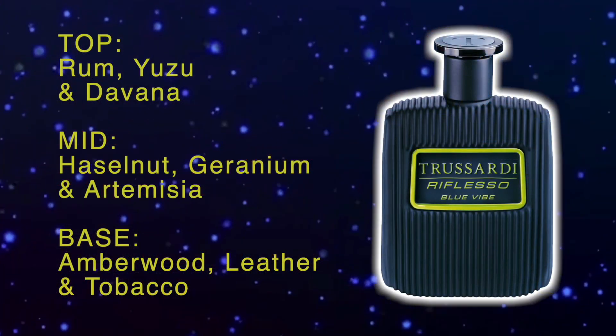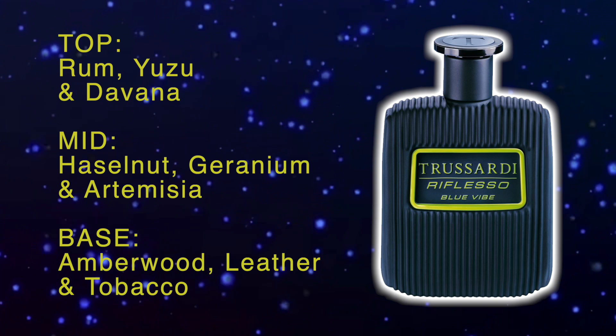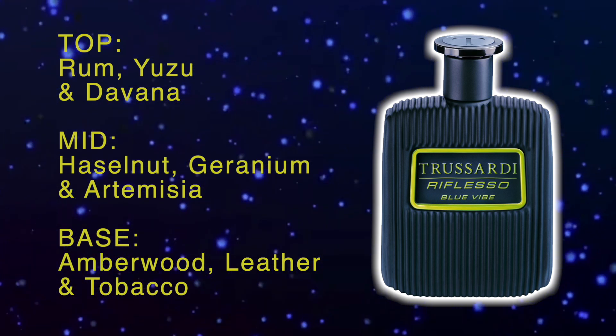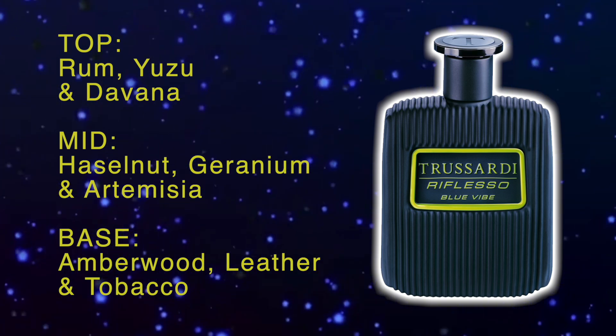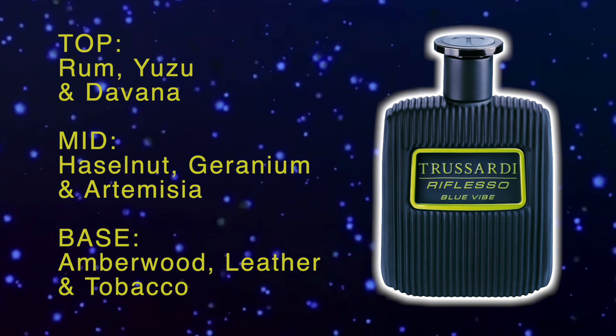The top notes are rum, yuzu, and davana. In the mid there's hazelnut, geranium, and artemisia. And in the base there's amberwood, leather, and tobacco.